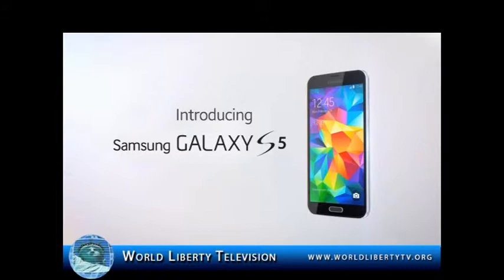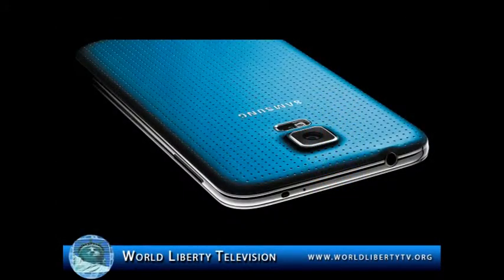World Liberty TV had the pleasure of reviewing the Samsung Galaxy S5 phone. They liked it so much that they made it the official phone of World Liberty TV's technology preview channel. I did a review of the new Samsung Galaxy S5 phone — it is the best phone I have ever used.